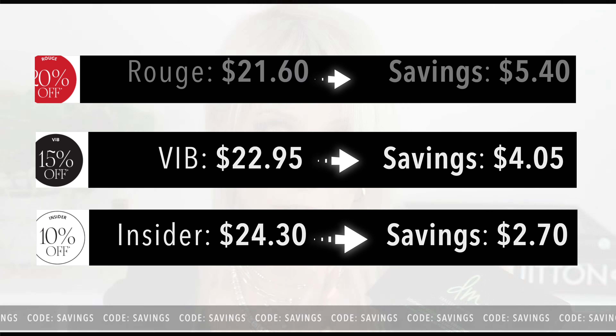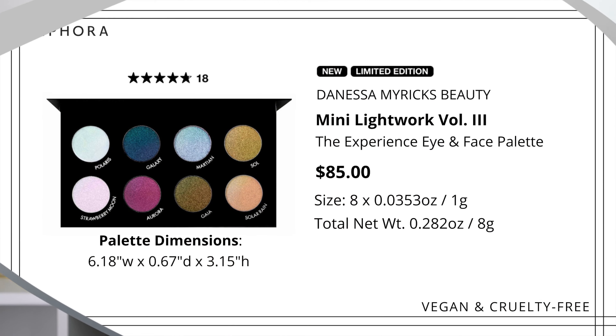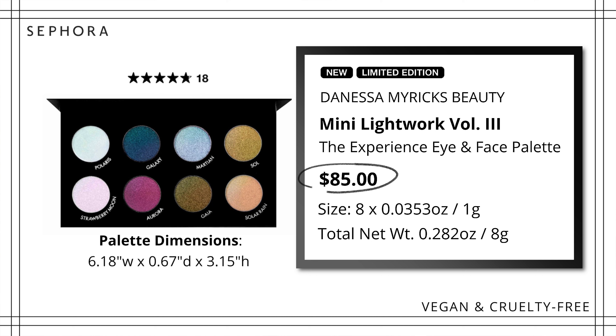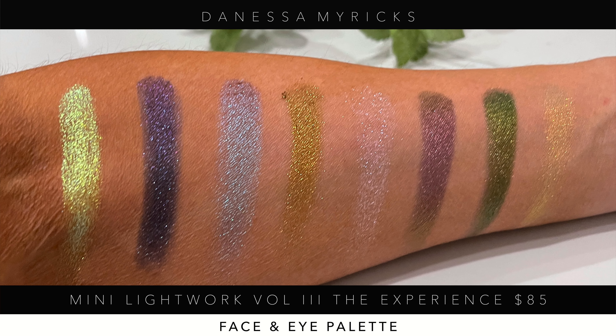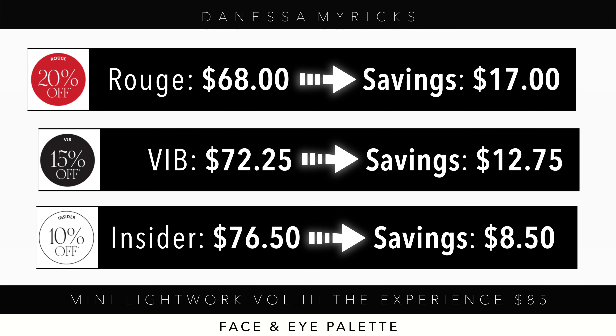Let's talk about the Danessa Myricks Mini Lightwork Volume 3 Experience Palette. I'm glad I went with this one because the colors are more wearable for me. The metallics are some of the most unique and beautiful I've ever seen — they complement any Natasha Denona, Pat McGrath, or Viseart palette. And the price point isn't excruciating. This is a great time to get it during the Sephora sale.